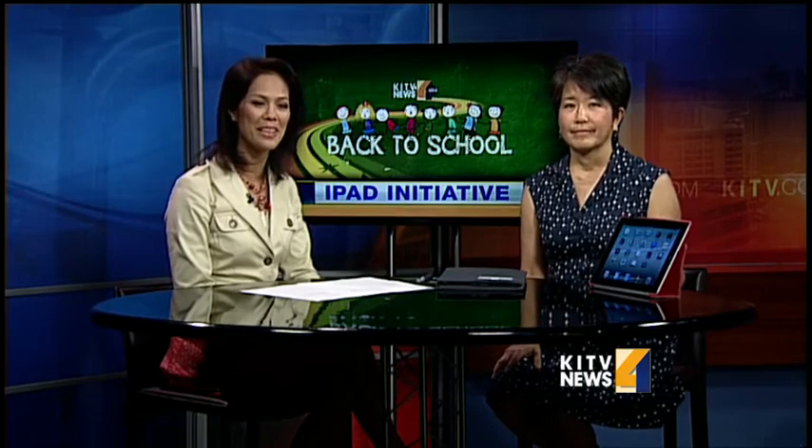We continue our back-to-school series with a look at how the latest tech gadgets are making their way into the classroom. Hawaii Baptist Academy has supplied all of its high school students with Apple iPads this school year. Joining us this morning with a few educational applications is Hawaii Baptist Academy librarian Arlene Huster. Good morning, Arlene — thank you so much for joining us.